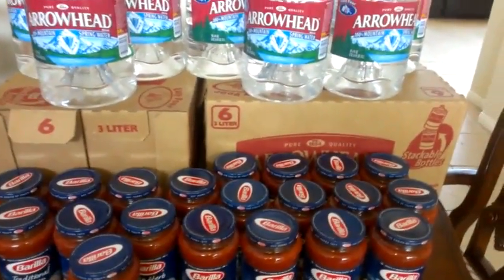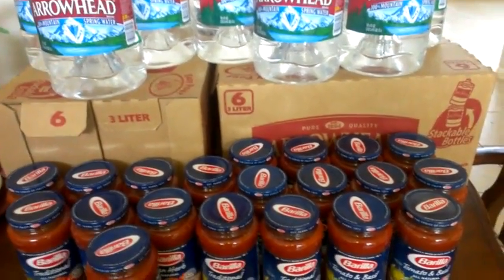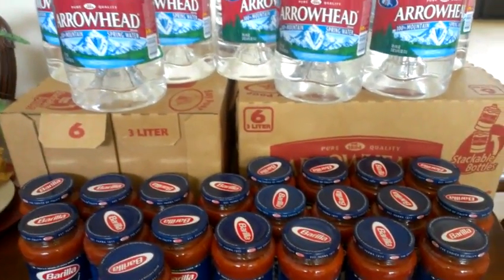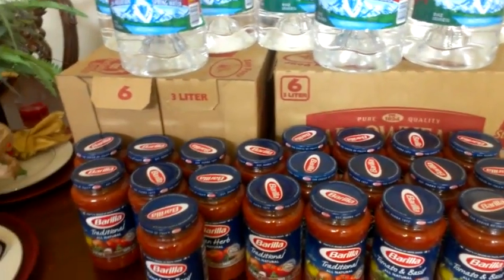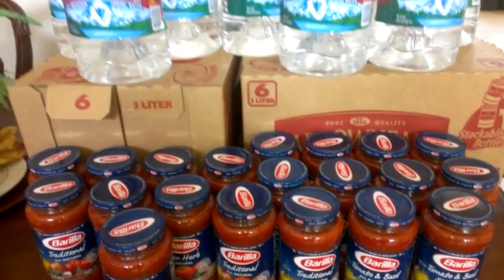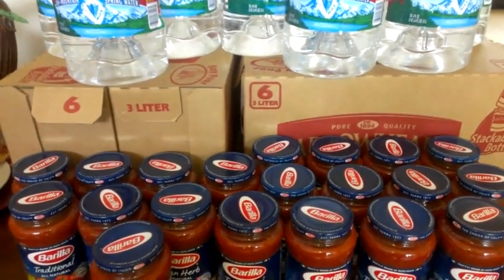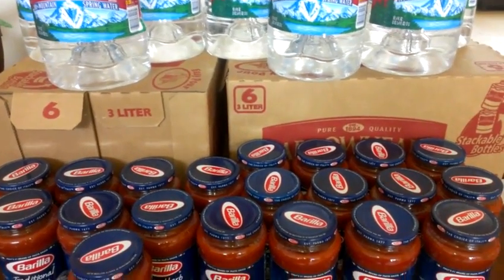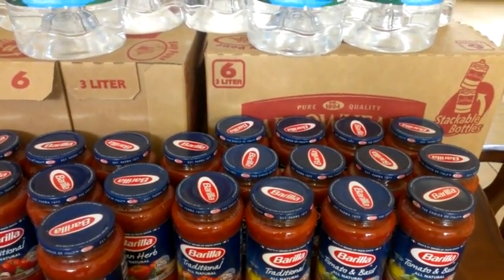Hey guys, it's Kaveta with savingwithveta.com. I went into Albertsons today to grab these deals. If you missed the pasta sauce deal I posted about two weeks ago, they were free at Albertsons. I didn't have any coupons, and when I got my coupons the sale was over at my store. In most states the price was still going until this past Tuesday — I thought it would go until Tuesday so I got the coupons, but of course the sale ended and it went back to regular price at like three dollars and some. The Catalina ends on the 19th.